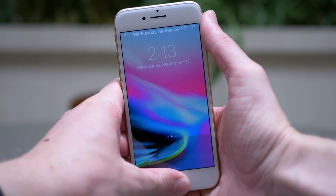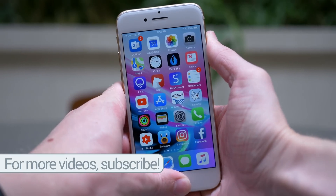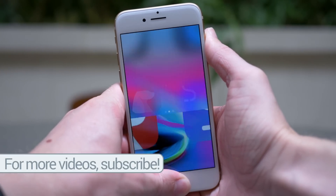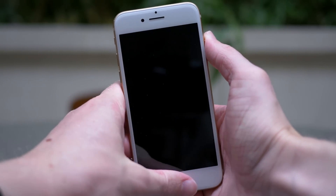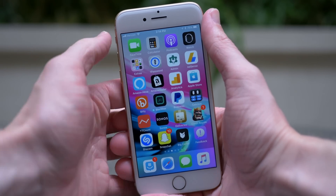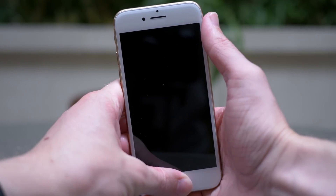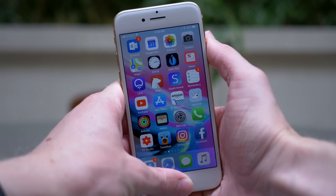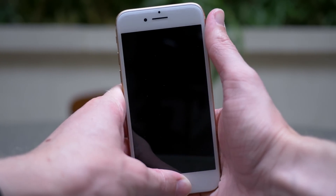First off, the unlock animation from the lock screen to the home screen is so much faster in iOS 11.1 Beta 1 than it was in iOS 11.0. As you can see here, when I'm unlocking my iPhone 8, it's less than a second — maybe even a half second — to get from the lock screen to the home screen. It's instant, there is no delay. Even in iOS 11.0 the unlock animation wasn't that slow, but it's not even fair to compare the two because this one is so much better.